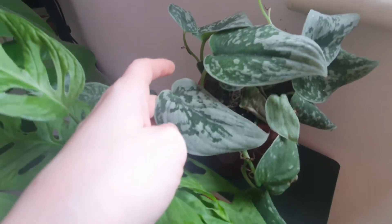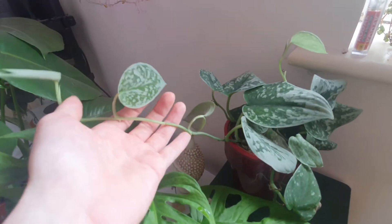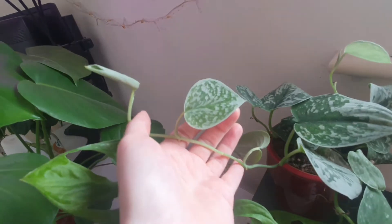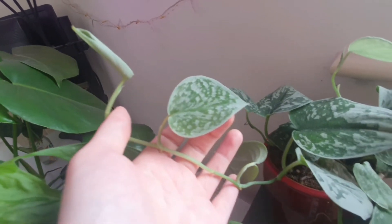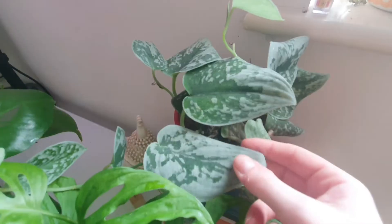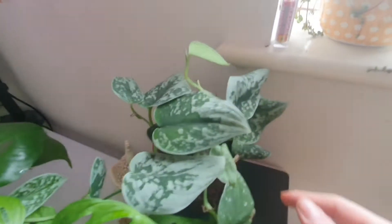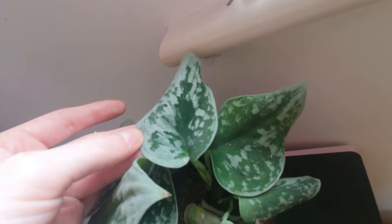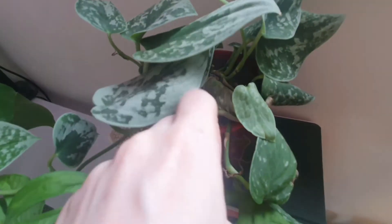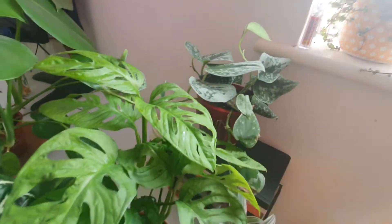This is my Scindapsus pictus — I'm not sure if it's Exotica or whatever, I don't really care. It's pretty and it's giving me lots of nice silvery leaves. There's a theme here: I really like silvery plants. You'll know when to water this plant because the leaves will curl and fold over. I find this plant is pretty drought-resistant, but within limits.